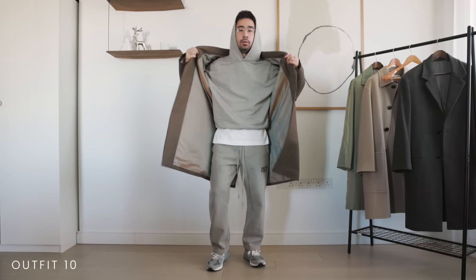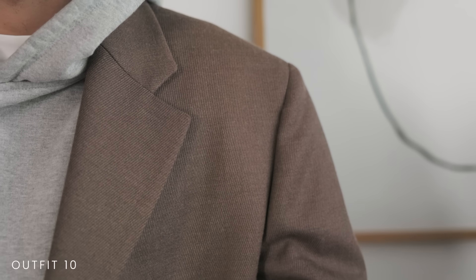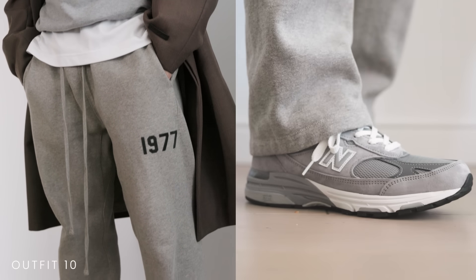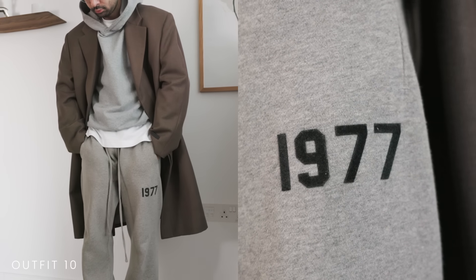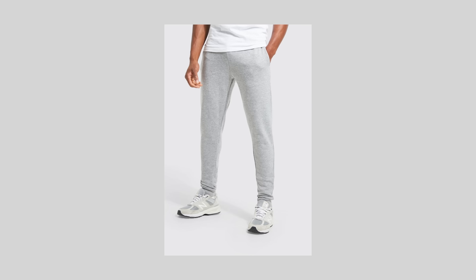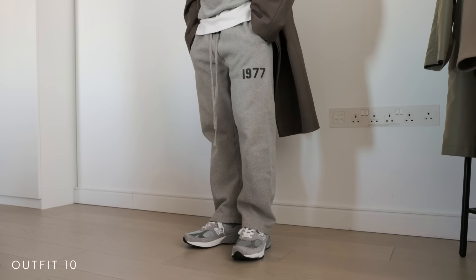This Fear of God one is another favorite of mine with a similar shoulder structure. Another way you can style formal coats like this is to break the formality with some more casual loungewear in true Fear of God fashion. This won't work with just any sweatpants though — instead of your standard slim sweatpants that cinch in at the ankles, opt for some straight leg ones that break a little bit on the shoe.